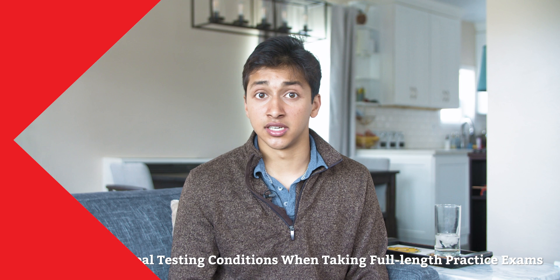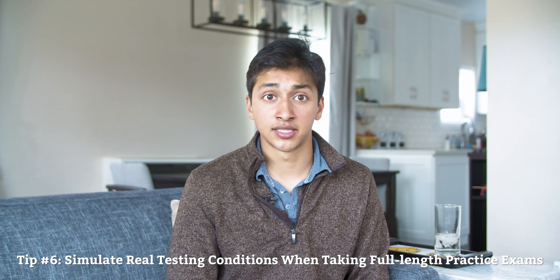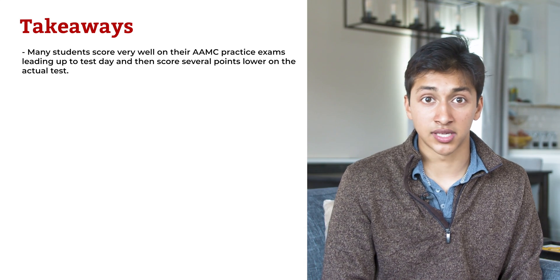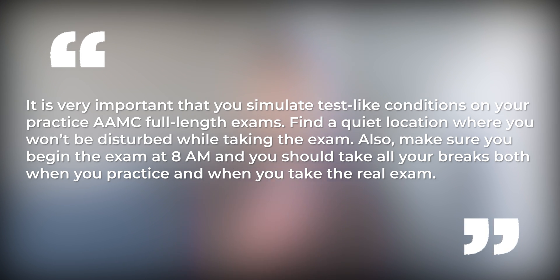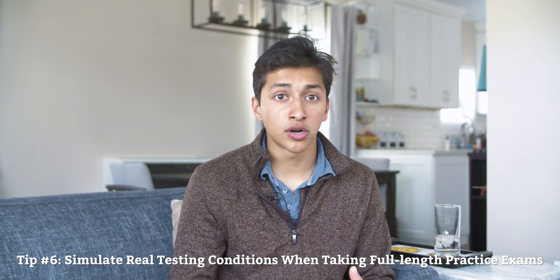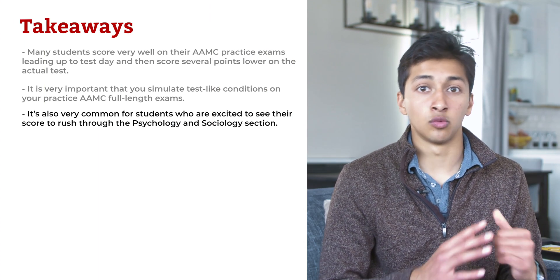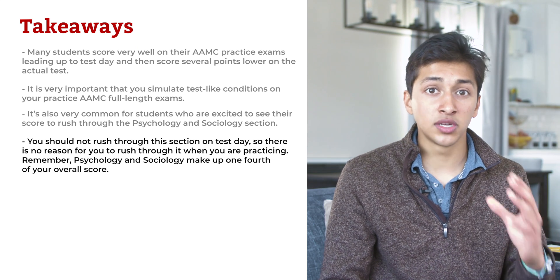Tip number six: simulate real testing conditions when taking full-length practice exams. I often hear stories of students scoring in the 515 to 520 range on their AAMC practice exams and then scoring five to ten points lower on the real thing. It is very important that you simulate test-like conditions on your practice full-length exams. Try to find a quiet location where you will not be disturbed, begin the exam at 8 a.m., and take all of your breaks — both in practice and on the real exam. The breaks are a time to use the restroom, fuel up on snacks and water, and recharge for the next section.